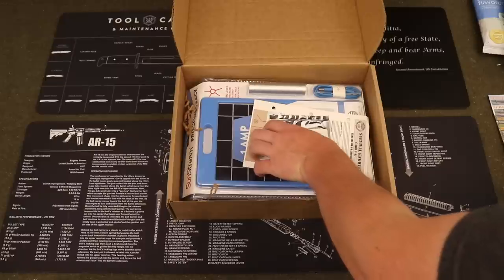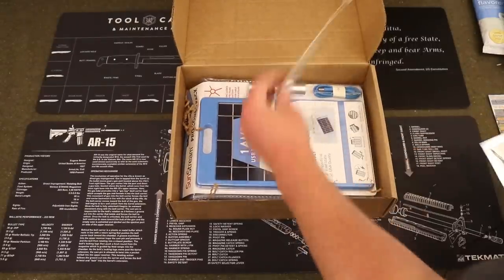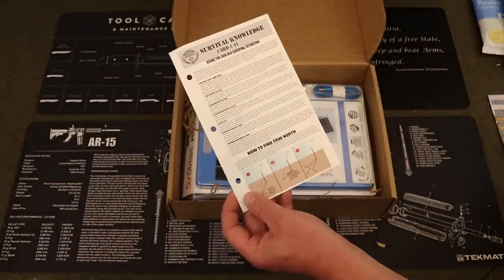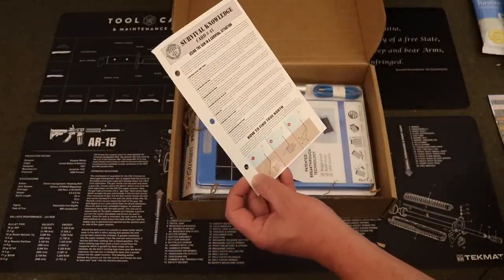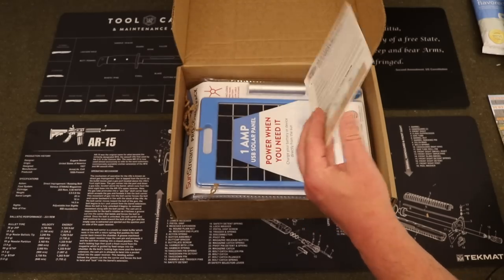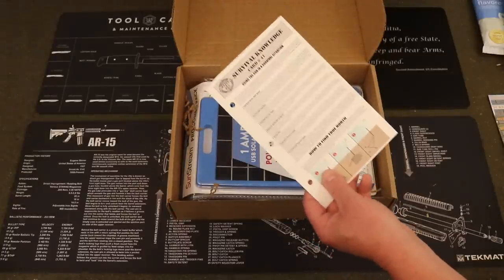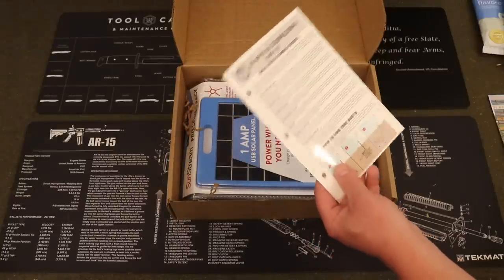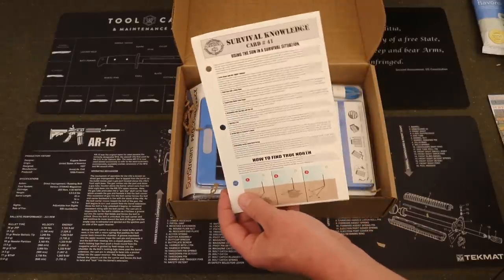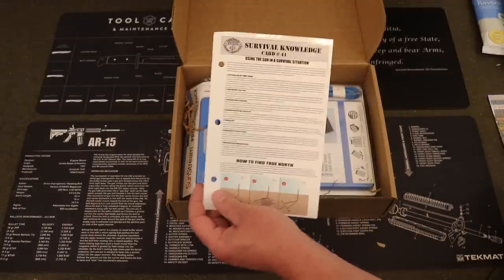Now we're getting into the seeds and the survival knowledge cards. Survival Knowledge Card number 41 for this month is 'Using the Sun in Survival' — covering navigation tips — which relates to this month's gear theme of portable solar panels for outdoor adventures, travel, and emergency situations. Every month you'll get a survival knowledge card; in your first month's welcome box you get a three-ring binder, and each month you add a card to it. It's a great resource, and those are of course free.